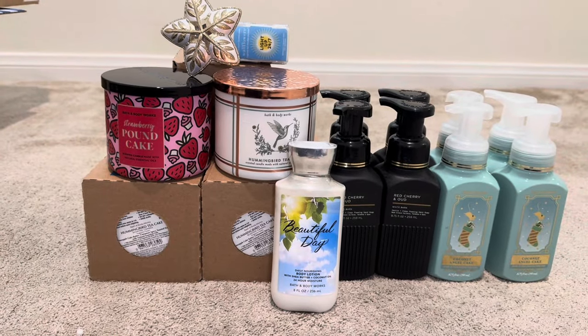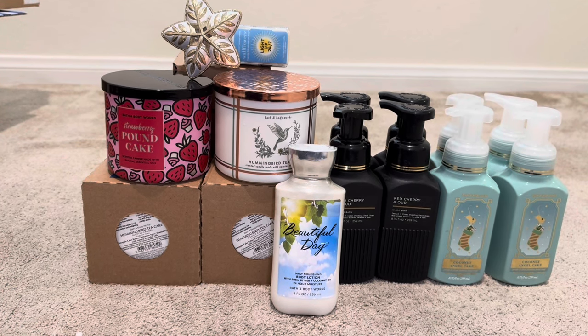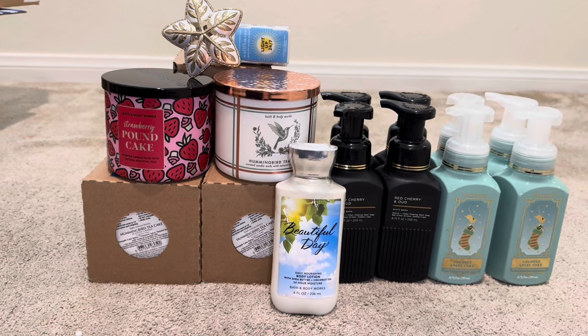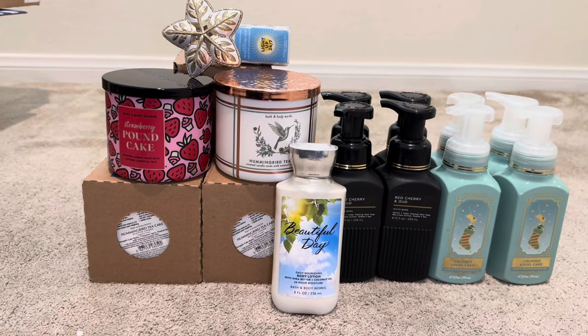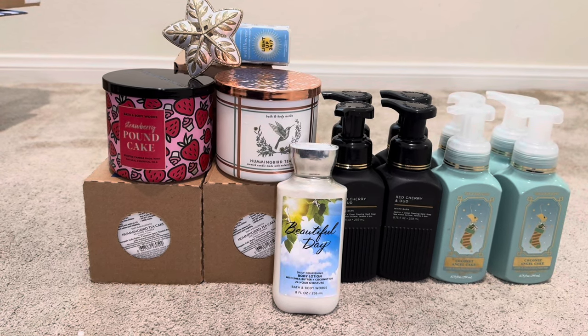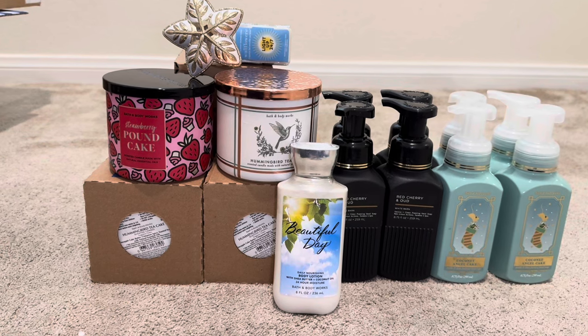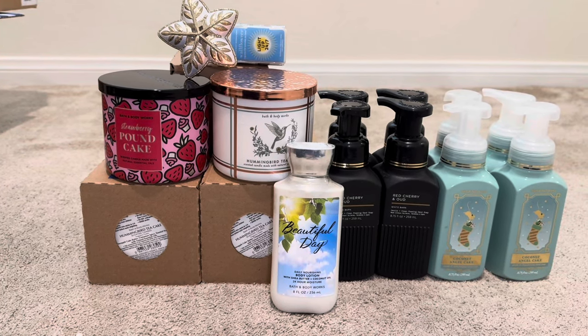This is my entire order for the winter SAS. I think I have my last couple of boxes on the way, which I will definitely unbox with you all. I hope you guys enjoyed this video — if you did, be sure to subscribe to the channel, like the video, and I'll talk to you all in my next video. Bye!